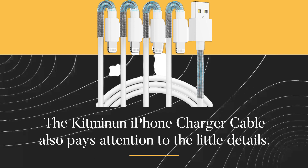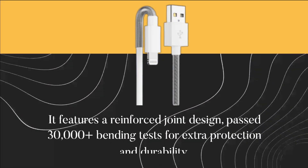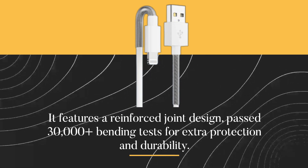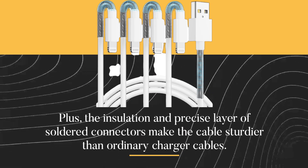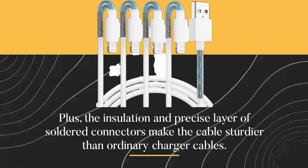The Kitmine iPhone charger cable also pays attention to the little details. It features a reinforced joint design that has passed 30,000-plus bending tests for extra protection and durability. Plus, the insulation and precise layer of soldered connectors make the cable sturdier than ordinary charger cables.